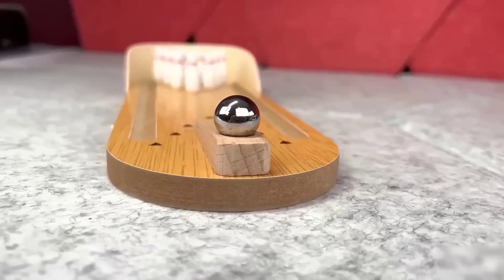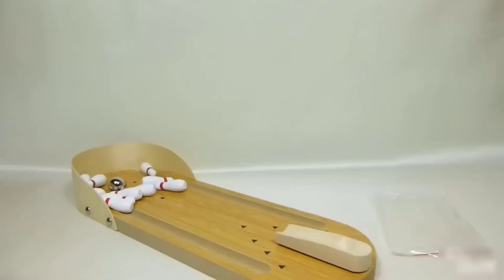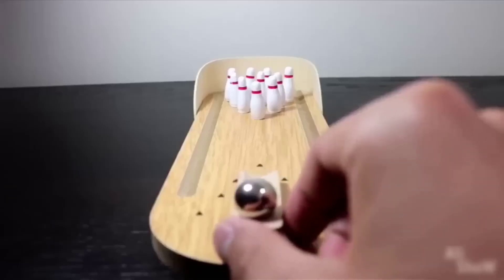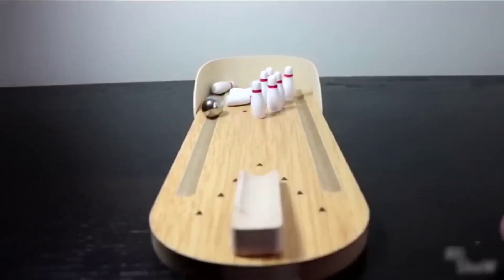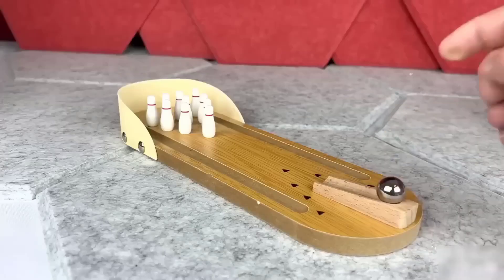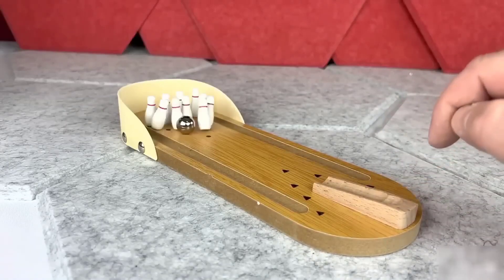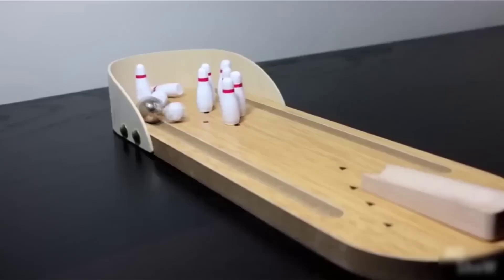This bowling set is so small that it can easily be played at the dinner table after dessert. The pins and ball — I cannot even call it a ball, it is so tiny, no more than a regular flash drive, maybe even smaller. Such a design looks neat and minimalistic. There is even a support for the ball to make it easy to push, and this support can be directed as a special aiming guide at certain pins. In my opinion, a cool thing that will help you spend time with joy.